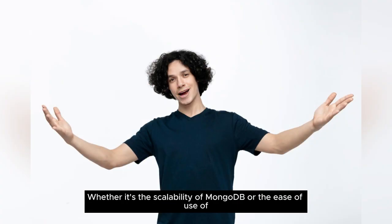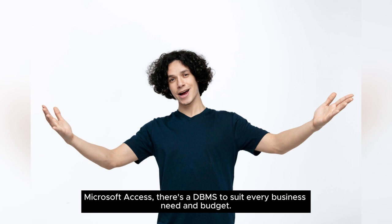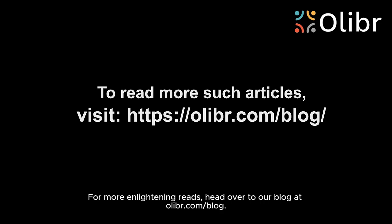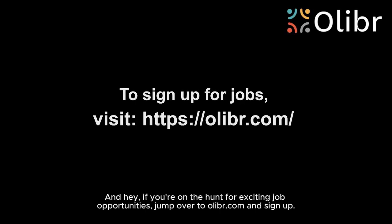Whether it's the scalability of MongoDB or the ease of use of Microsoft Access, there's a DBMS to suit every business need and budget. For more enlightening reads, head over to our blog at olibr.com/blog. And if you're on the hunt for exciting job opportunities, jump over to olibr.com and sign up.